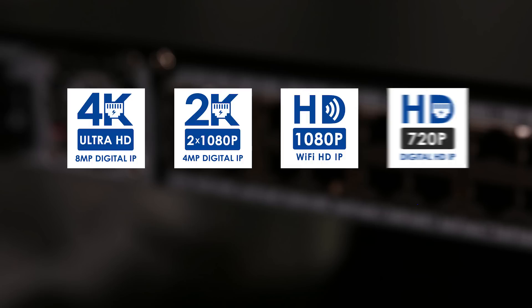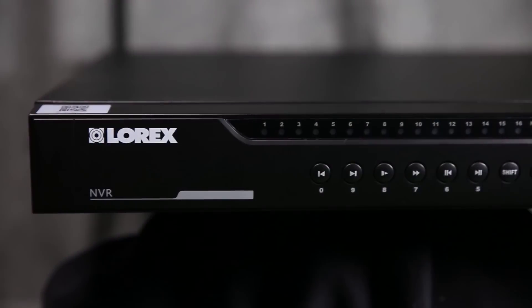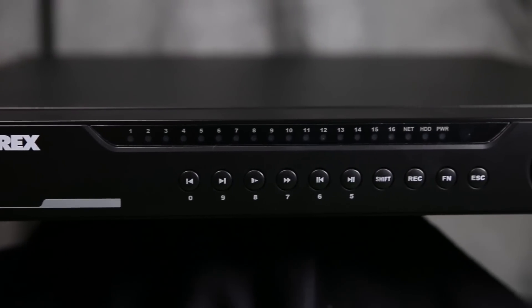Many Lorex NVRs on the other hand can handle 4K, 2K, 1080p and 720p. Lorex makes a complete line of NVR systems.